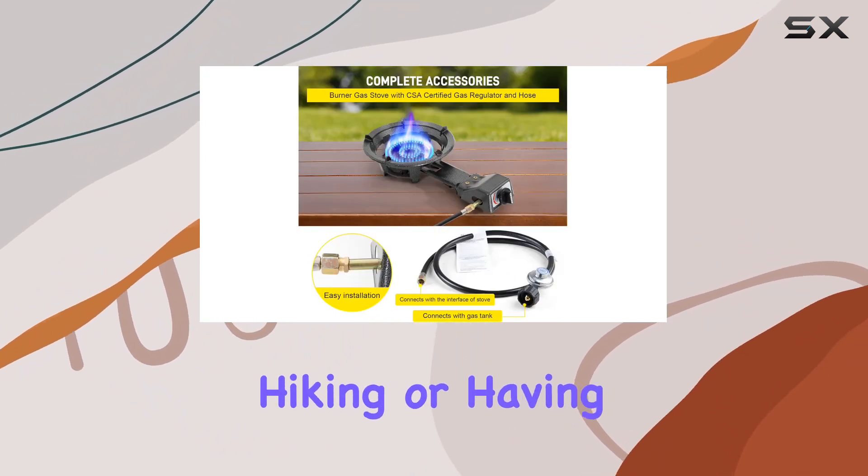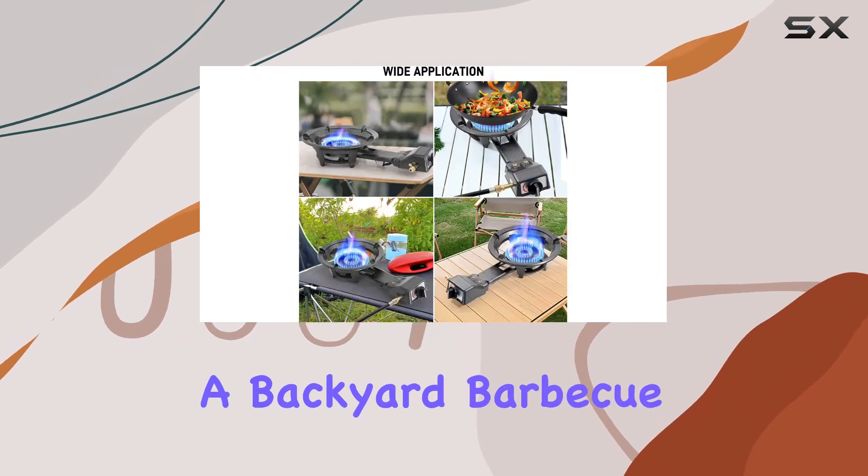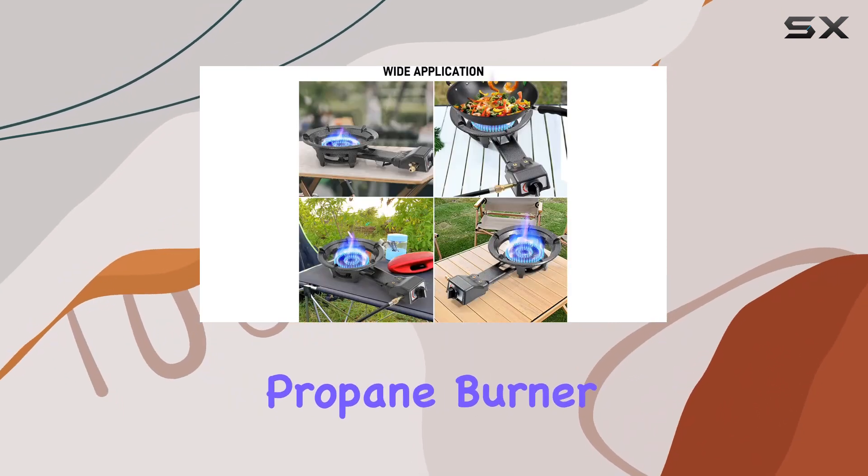Whether you're camping, hiking, or having a backyard barbecue, the Farimo Portable Propane Burner is a must-have.